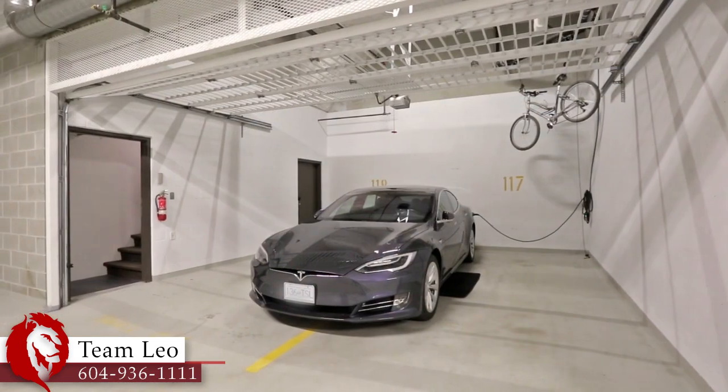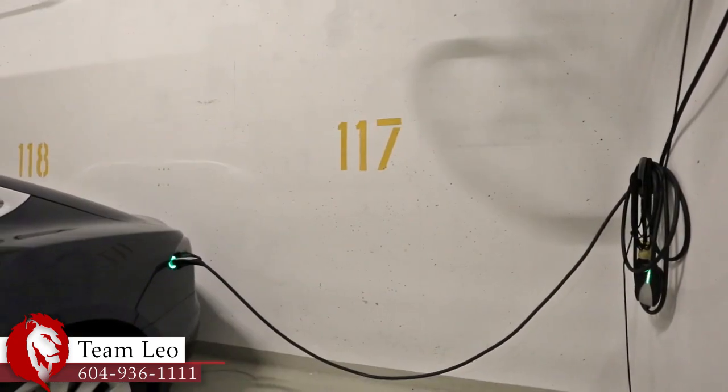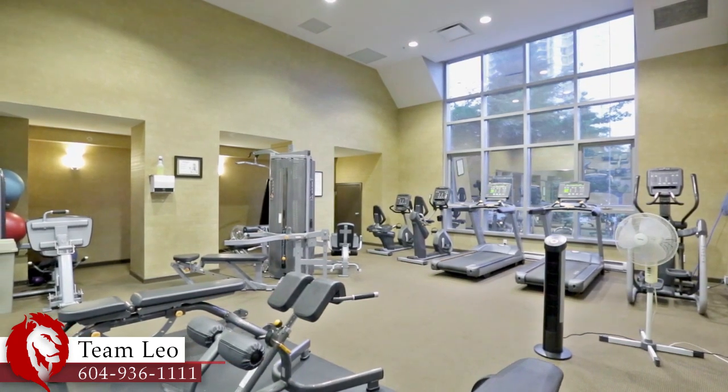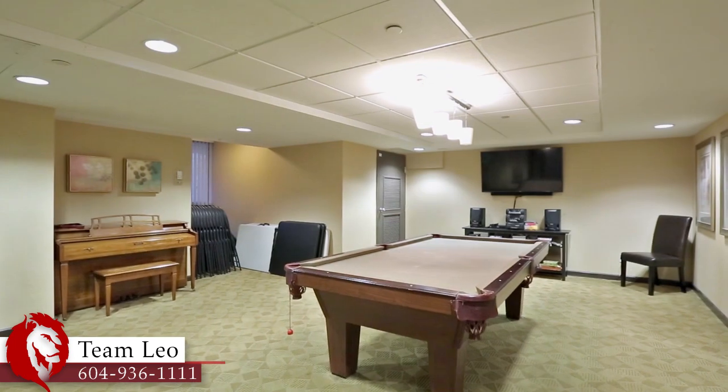This home also comes with access to the gated parking garage, where you have two parking spaces and two Level 1 electric car plug-ins. Amenities for your building include a fitness centre, a hot tub, sauna and steam room, and an amenity room with a billiards table and full kitchen.